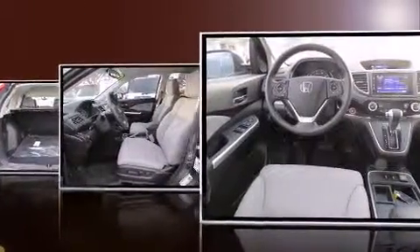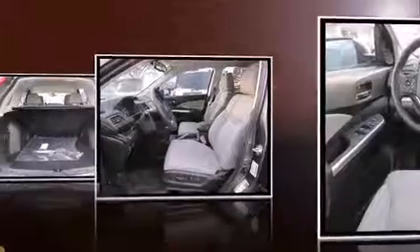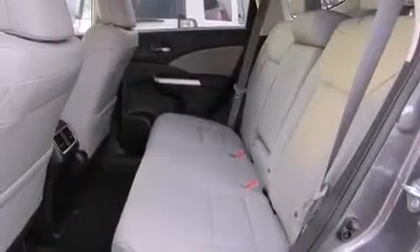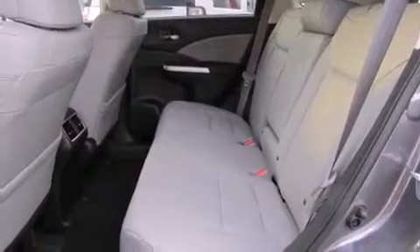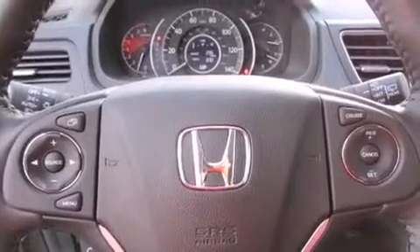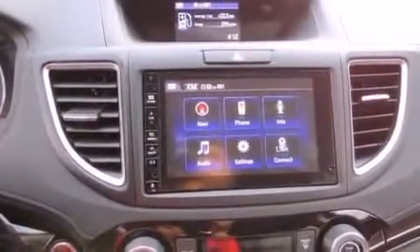A wealth of standard features means that you no longer have to sacrifice — like heated seats, a rear window wiper, one-touch window functionality, heated door mirrors, and power windows. Features such as automatic climate control and leather upholstery prove that economical transportation does not need to be sparsely equipped.